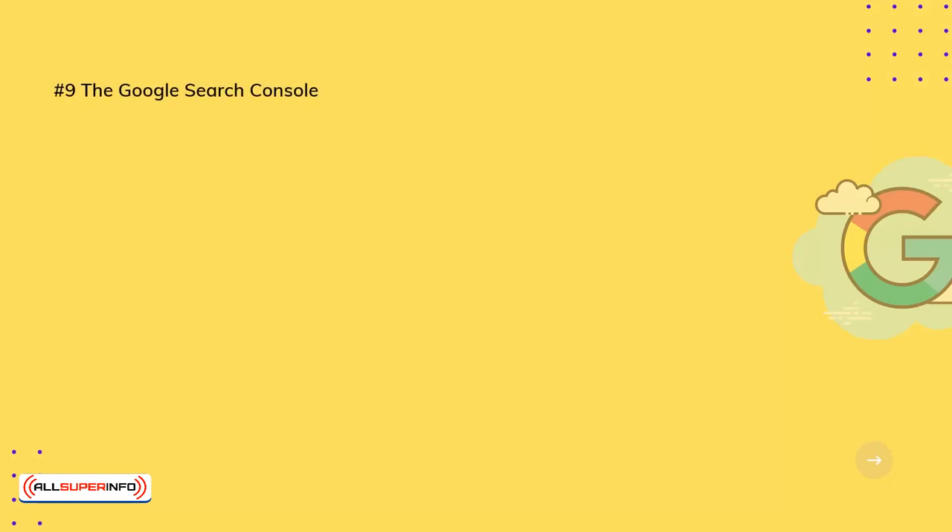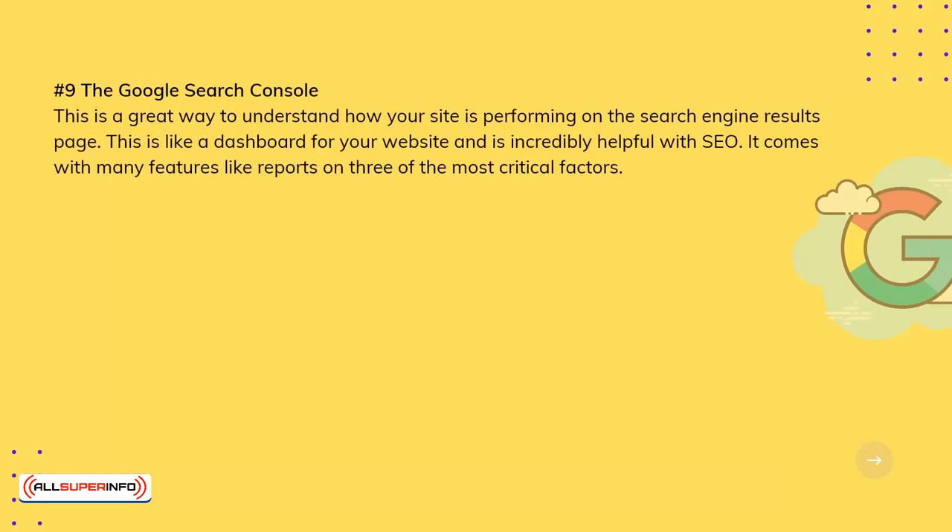9. The Google Search Console. This is a great way to understand how your site is performing on the search engine results page. It works like a dashboard for your website and is incredibly helpful with SEO. It comes with many features, including reports on three of the most critical factors: performance, enhancement, and coverage.